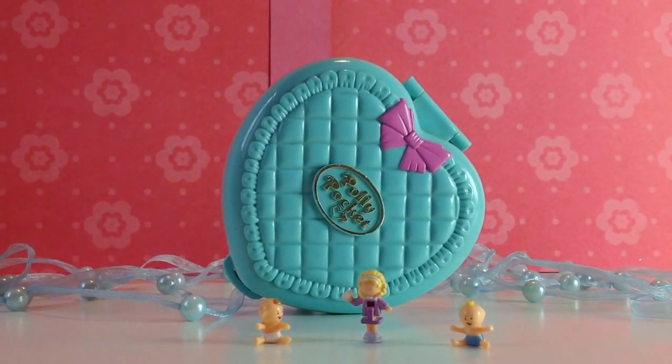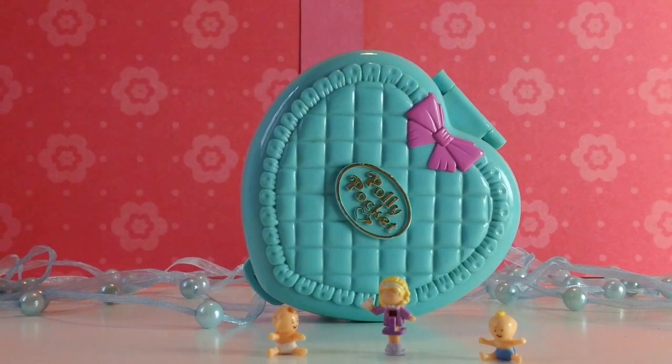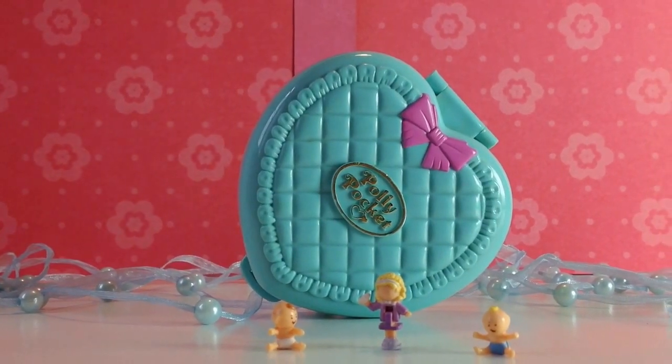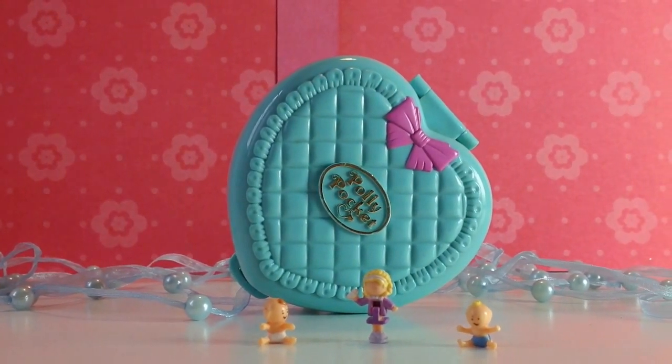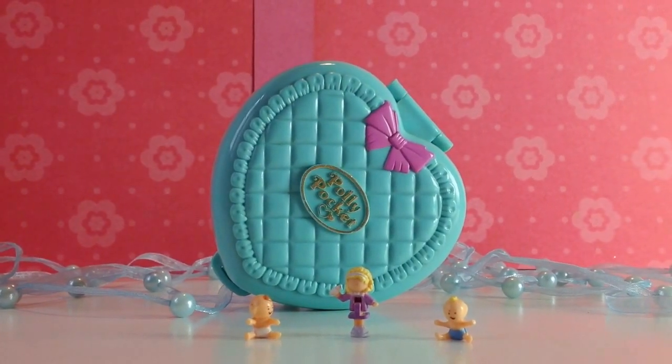Welcome, dear Polly Pocket Dreamers! Today I'm going to show you the Polly Pocket Babytime Fun Compact, which was made as part of the babysitter collection in the year 1994. With the compact came three different dolls.